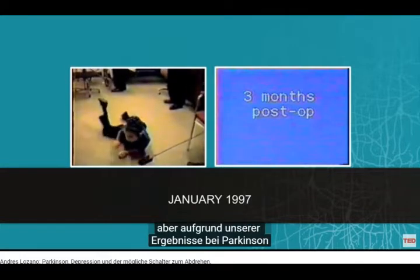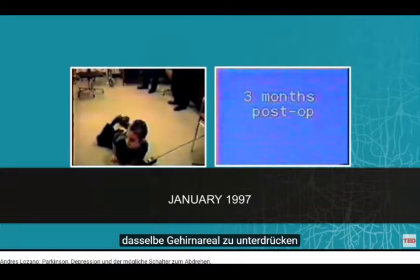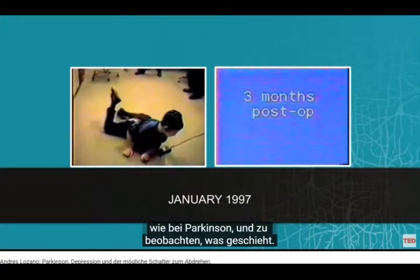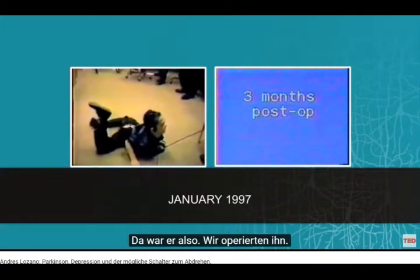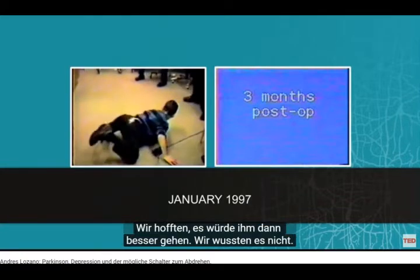But on the basis of our results in Parkinson's disease, we reasoned: why don't we try to suppress the same area in the brain that we suppress in Parkinson's disease, and let's see what happens. So we operated on him, hoping that he would get better, though we did not know.